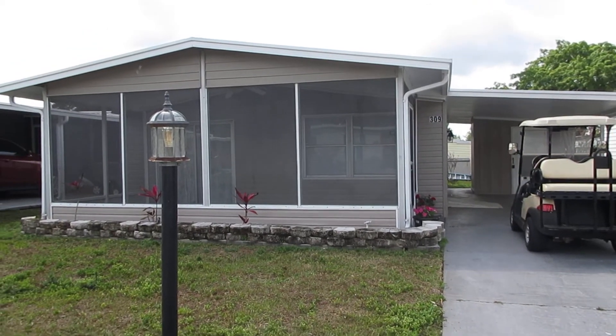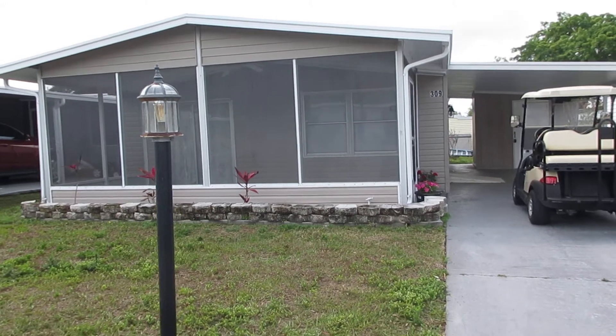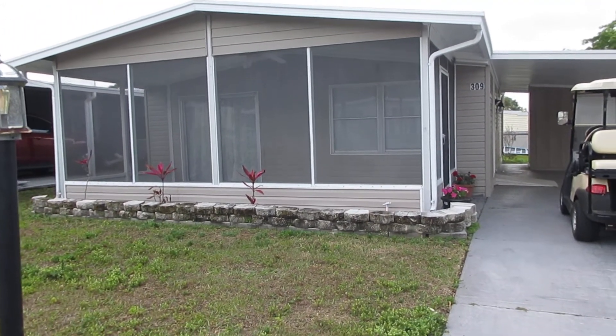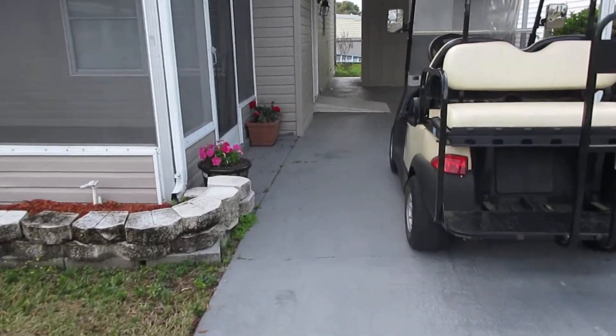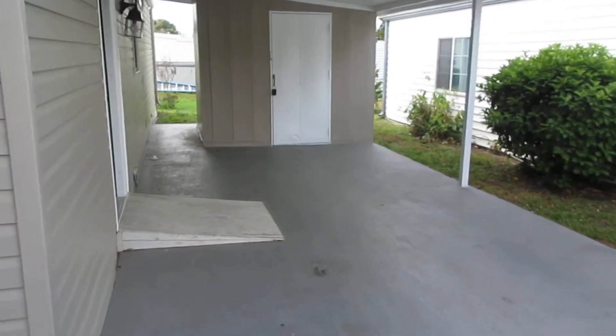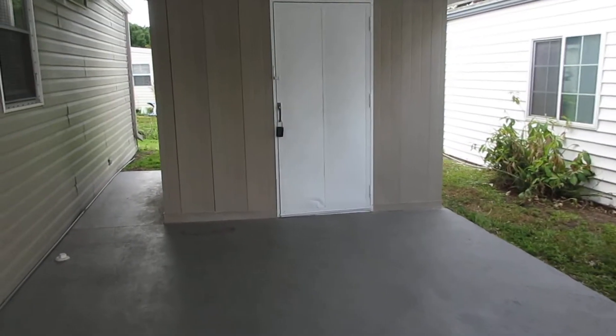Hi, this is Carol Gallagher with Strawberry Ridge. Today we're going to tour 309 Tahoe Circle. As you can see from the outside, it has a nice big screened-in lanai. As you come up, it has a storage shed — that's where your washer and dryer are, right off of the carport.